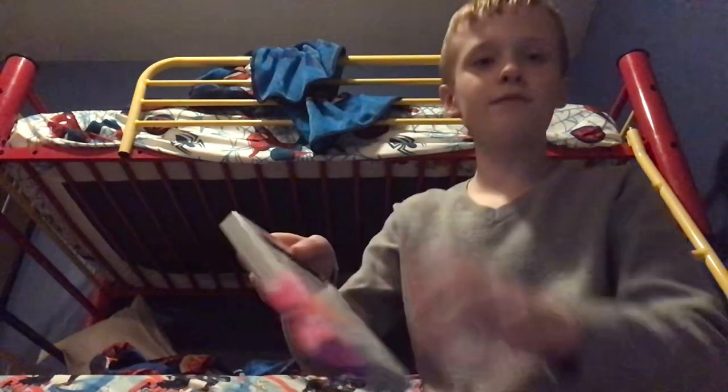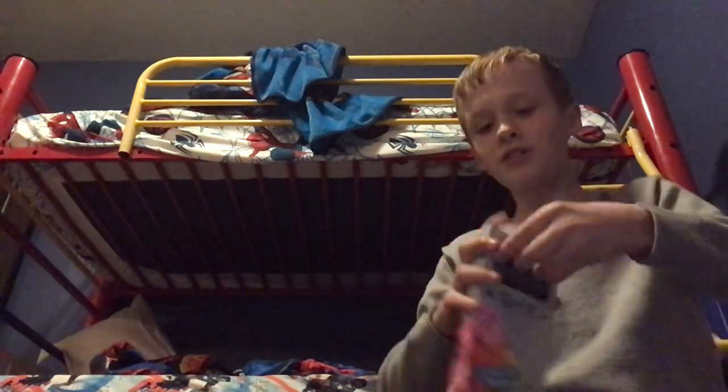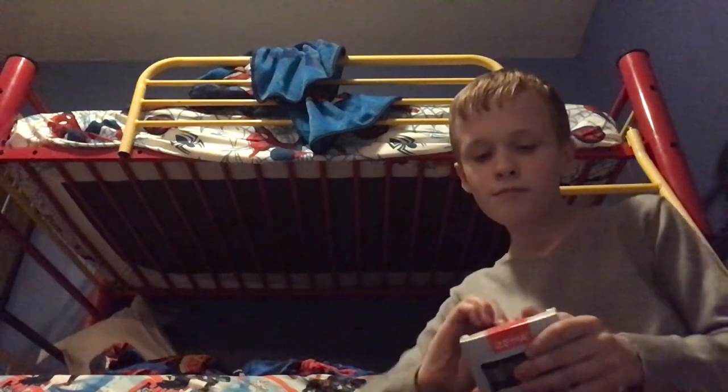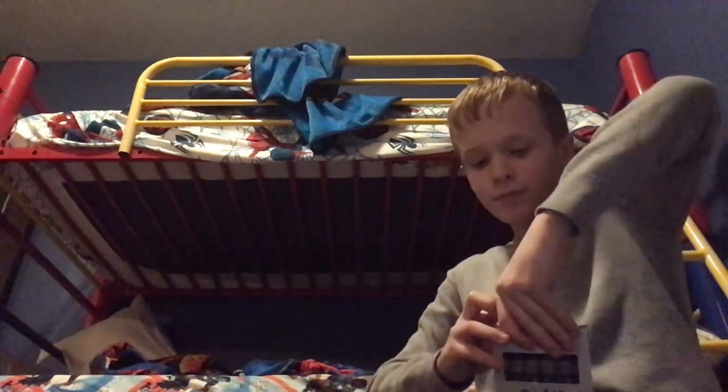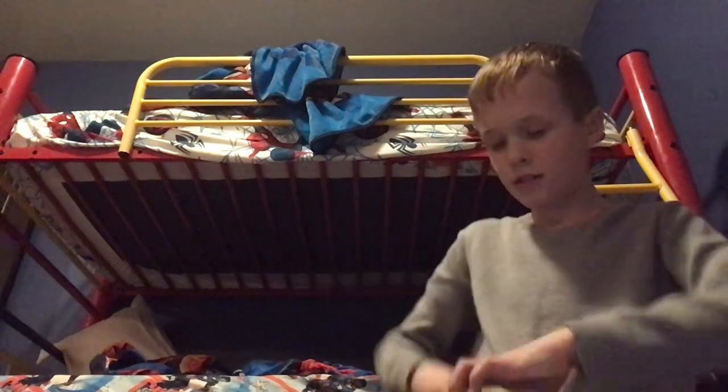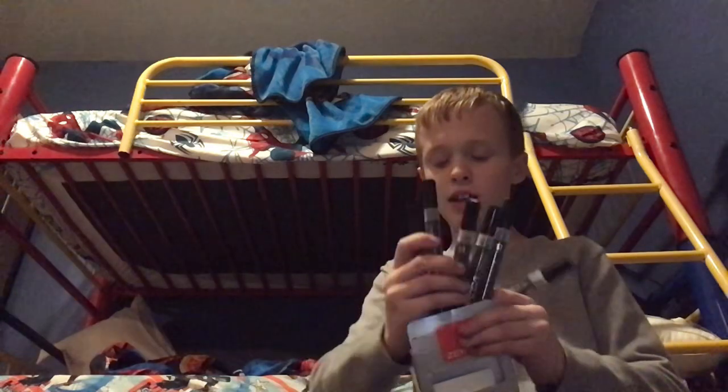And then I got these types of markers. I'm actually going to try and see if I can open this. There's still one in here. It looks like we got some of these markers, which look pretty cool. I'll be using them in some of my videos, maybe some art tutorials or something.